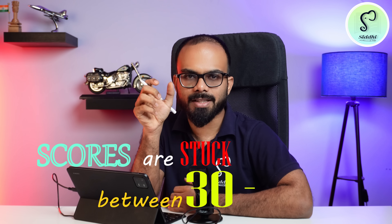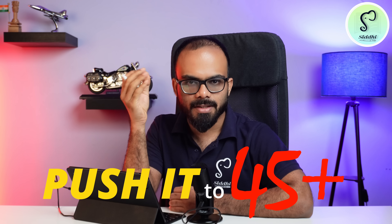Hi everyone. The SSE CJR exam is 25 days away. There are many match scores of 30 to 35. If you can push it to 45 plus, you will qualify for this exam.